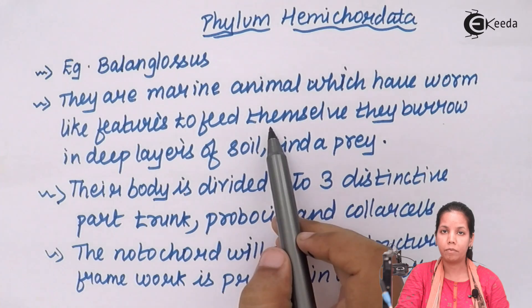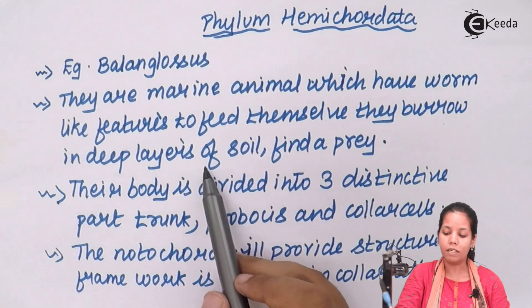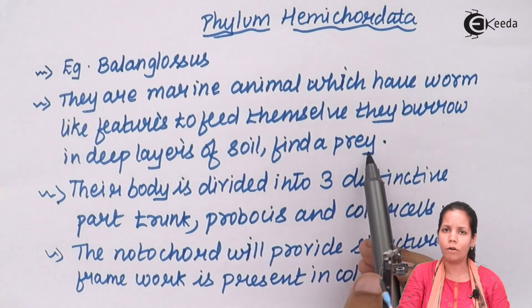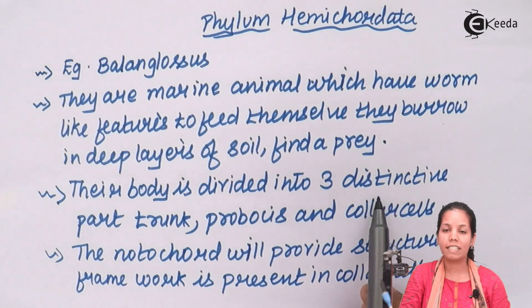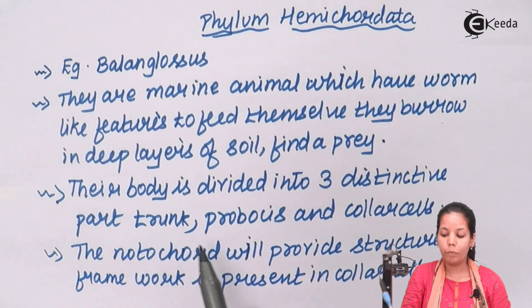For their survival purposes, they eat worms or insects. They burrow into the deep layers of soil to find and prey on insects on which they can feed. The body is divided distinctively into three different segments: the trunk region, the proboscis, and the collar cells.